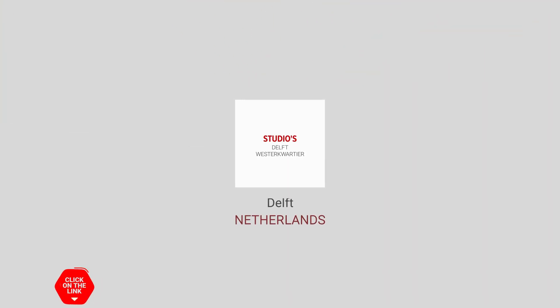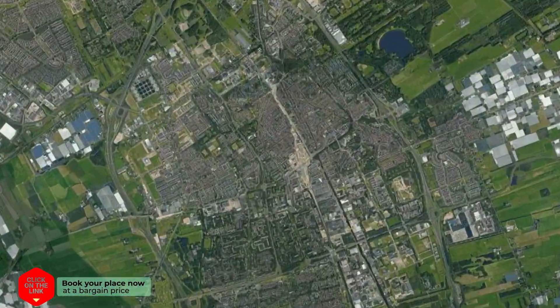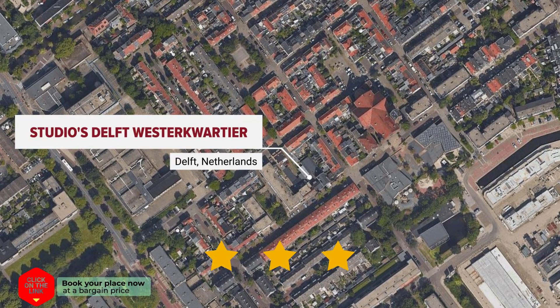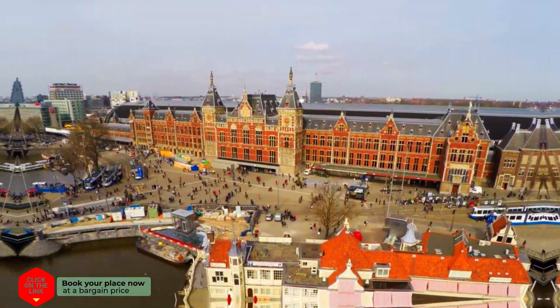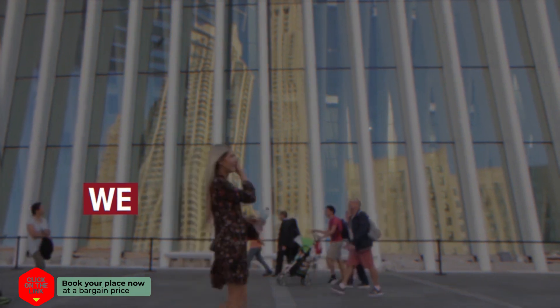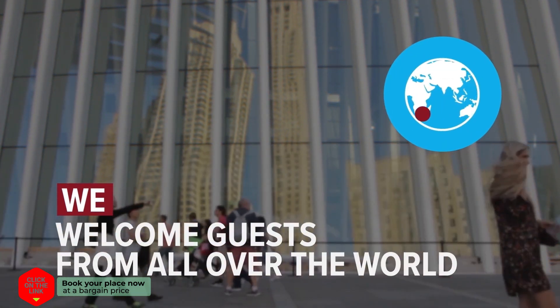Studios Delft-Westerkwartier in Delft, Netherlands. Distance to the airport is 8 kilometers. We welcome guests from all over the world.